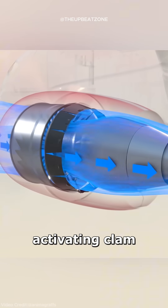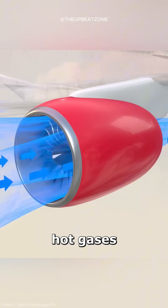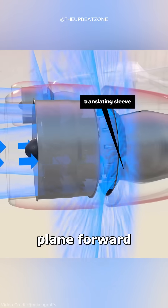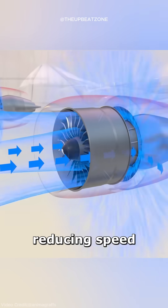It works by activating clamshell-like doors that redirect the engine's hot gases. Instead of pushing the plane forward, the redirected thrust pushes back against its motion, reducing speed.